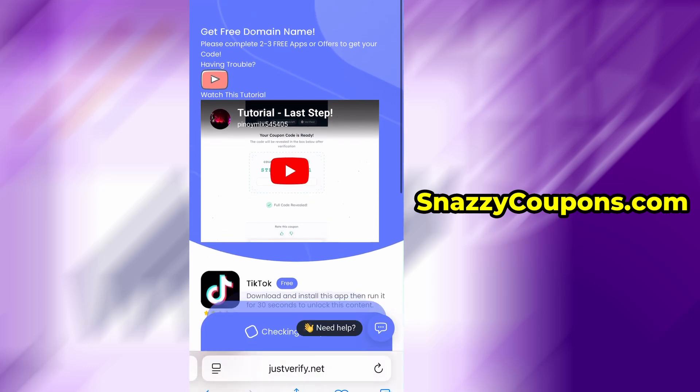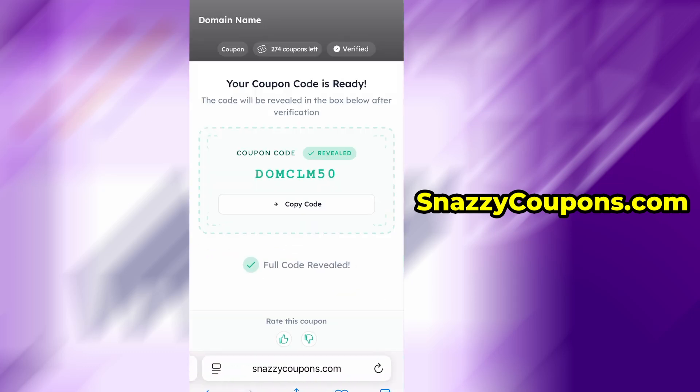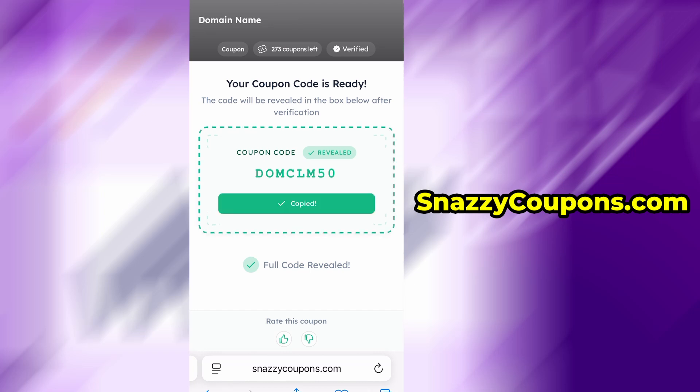Once we have done the verification, we go back to the page and as you can see, our coupon is ready and we will be shown our unlocked code. We then copy and paste it in the designated place.